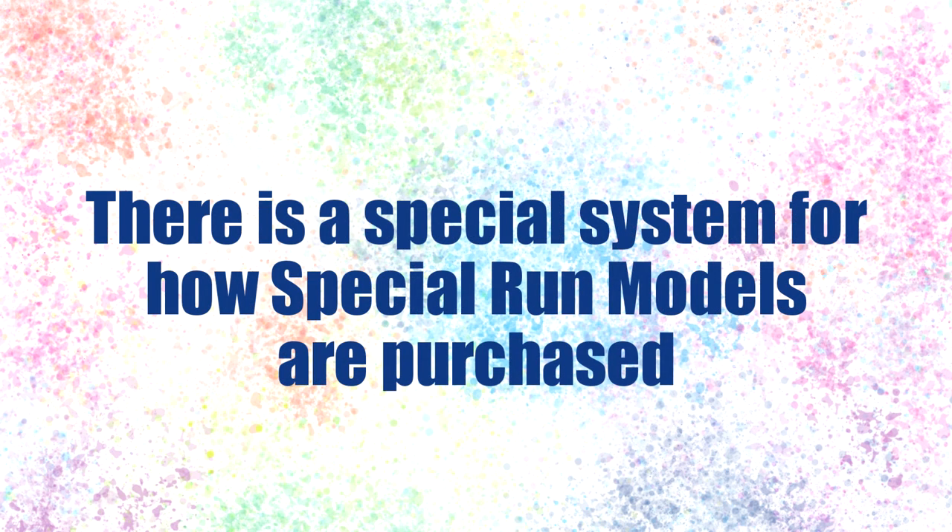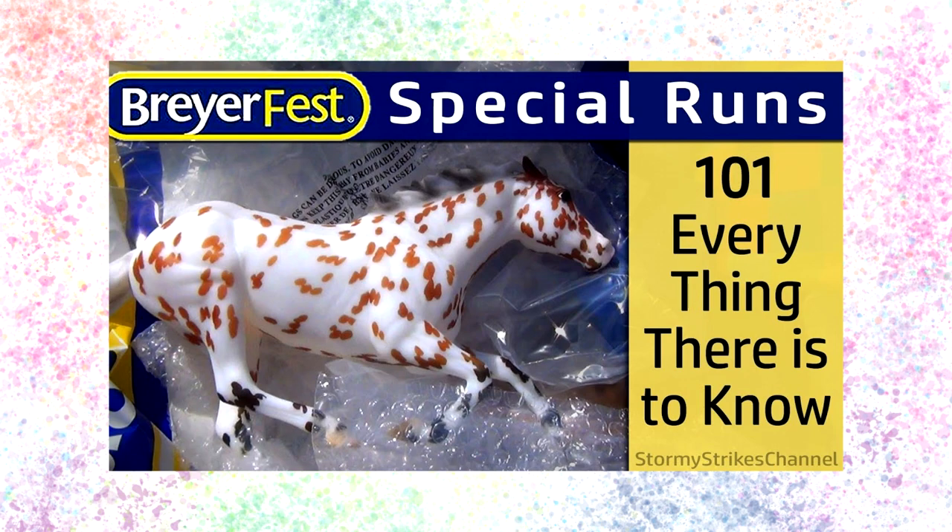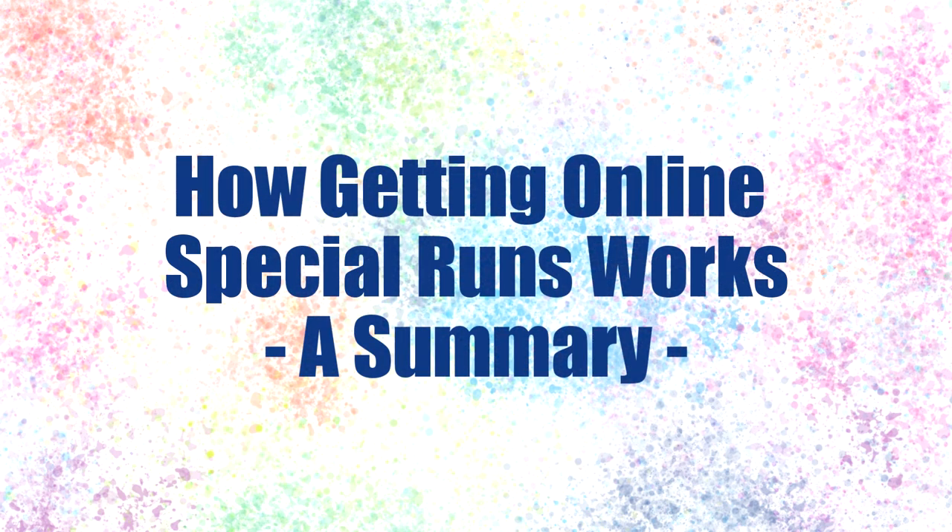Because special run models have always been a popular and highly sought after aspect of BriarFest, Briar has come up with a fair way to distribute these models. I'm not going to go over how special runs were done in person in this video, but if you want you can check out my old survival guide video on special runs — I'll have the link in the video cards and description. The online way that special runs are distributed is both similar and different from how it was done in person, and I'll try to quickly go over it now.